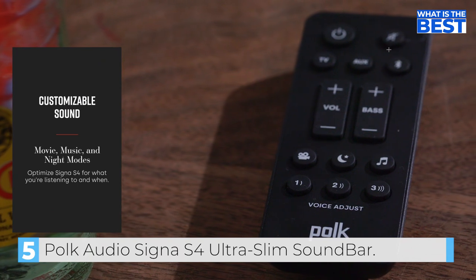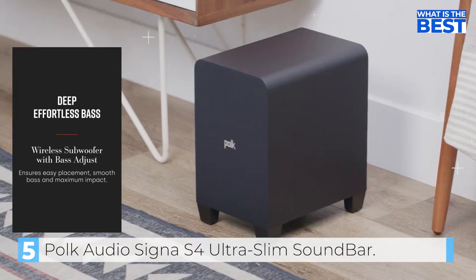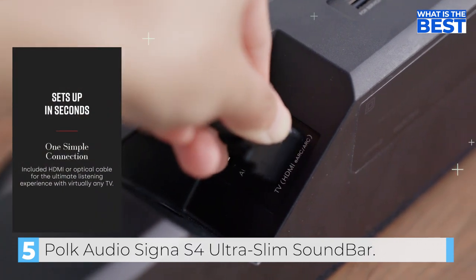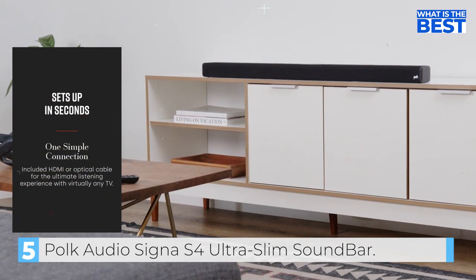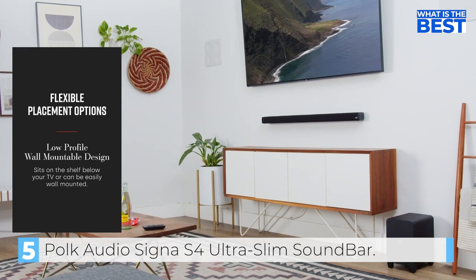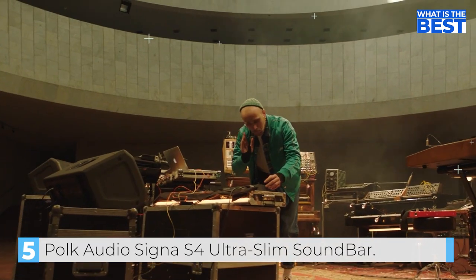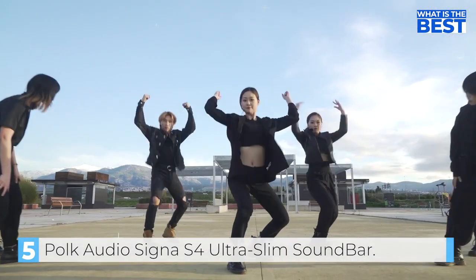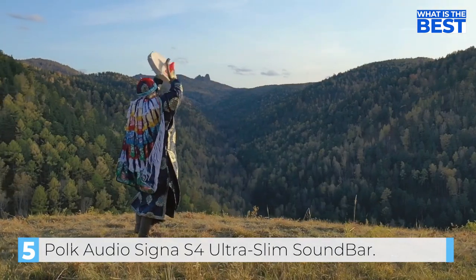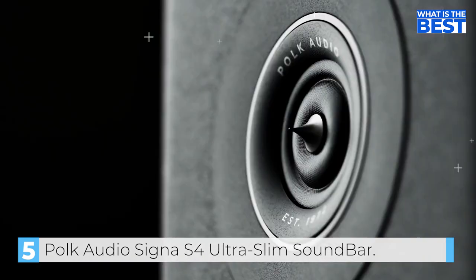Measuring just over 2 inches, this soundbar won't block your TV's sensor, whether wall-mounted or placed on a shelf. One of the standout features is its patented voice-adjust technology, which allows you to customize voice levels without affecting the soundtrack, ensuring you can hear clear dialogue every time. Additionally, the bass-adjust technology gives you the power to control the bass on both the soundbar and subwoofer simultaneously, allowing for deeper bass impact. The Senior S4 is also Dolby Atmos certified, which ensures true 3D surround sound, including special effects such as gunfire and helicopter noises, as well as added warmth to your music.